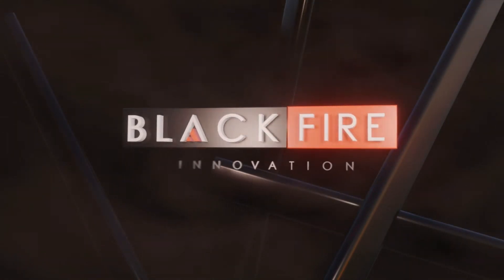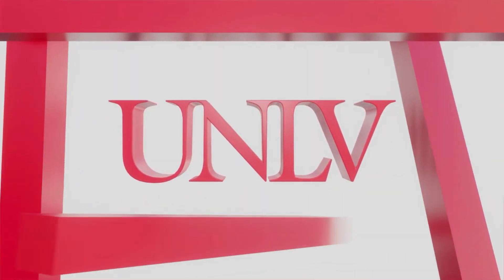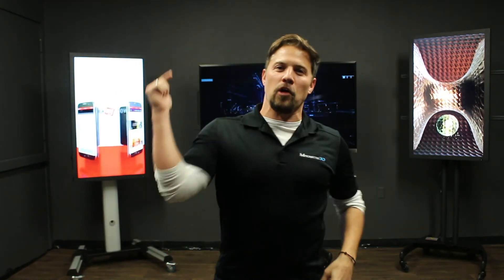We're super excited about this installation that we're doing with Blackfire Innovation and working with UNLV to train their students. It's going to be a lot of fun, and we really can't wait to get it all set up and for you to come check it out. I guess I'll see you in Las Vegas.